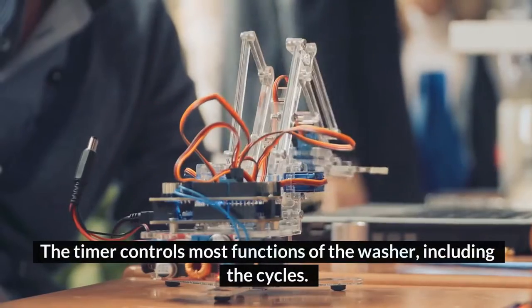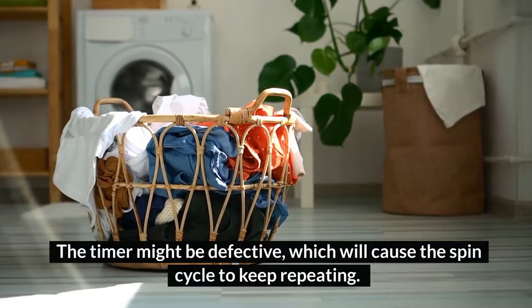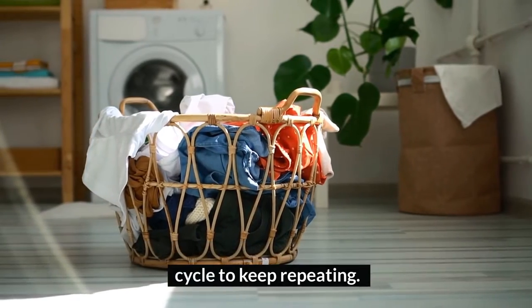2. Faulty timer. Your timer could also be faulty. The timer controls most functions of the washer, including the cycles. The timer might be defective, which will cause the spin cycle to keep repeating.